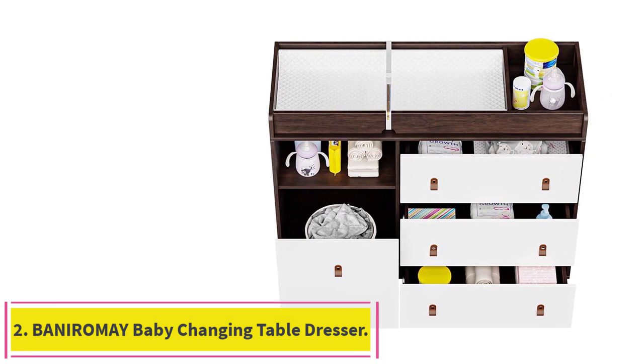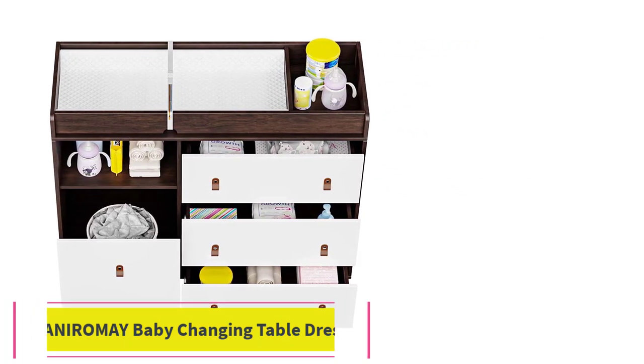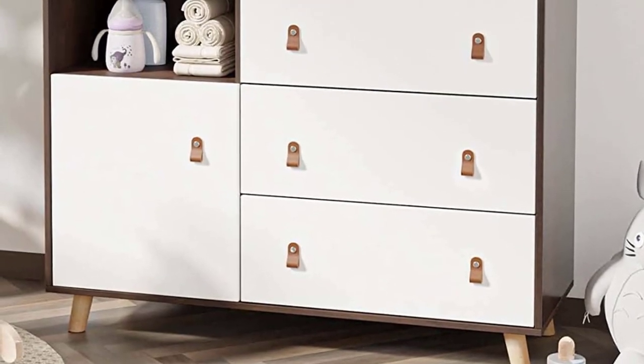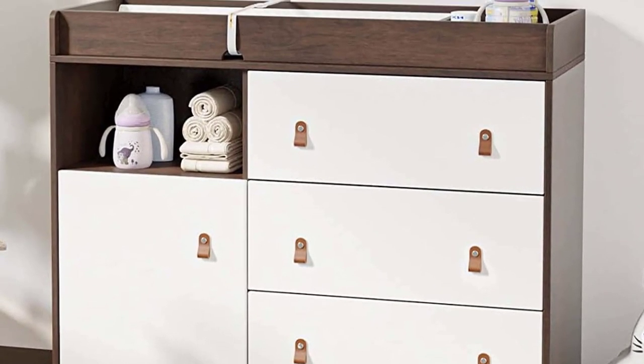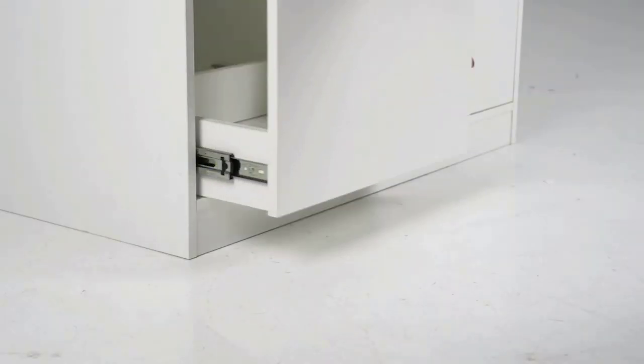Number 2: the Beniro May Baby Changing Table Dresser. The storage on top can hold creams, lotions, wipes, etc. There's an open shelf and a hanging diaper bag for diapers and clothes. You can easily reach everything you need and still have a free hand devoted to your child.